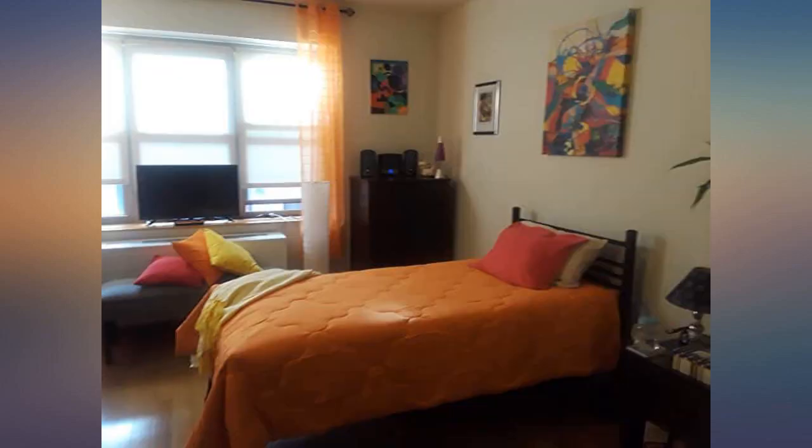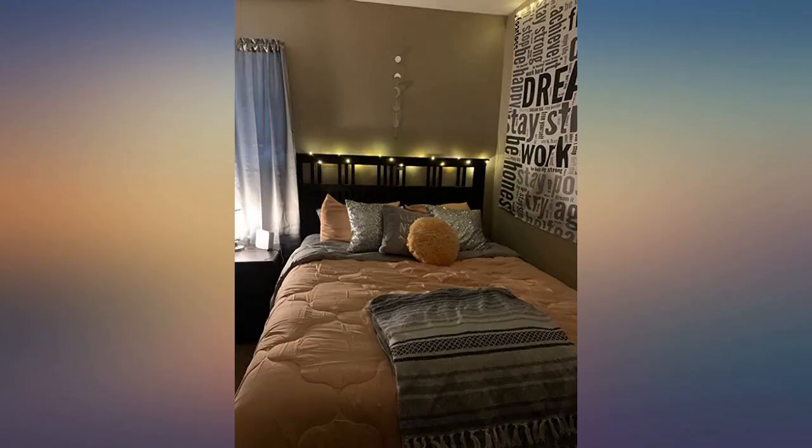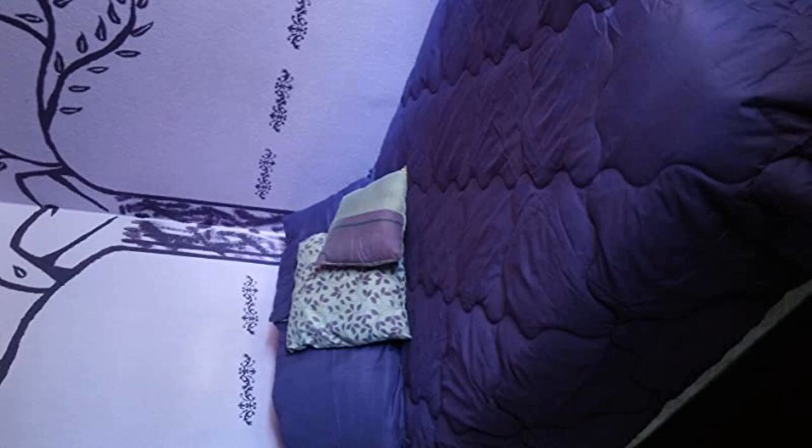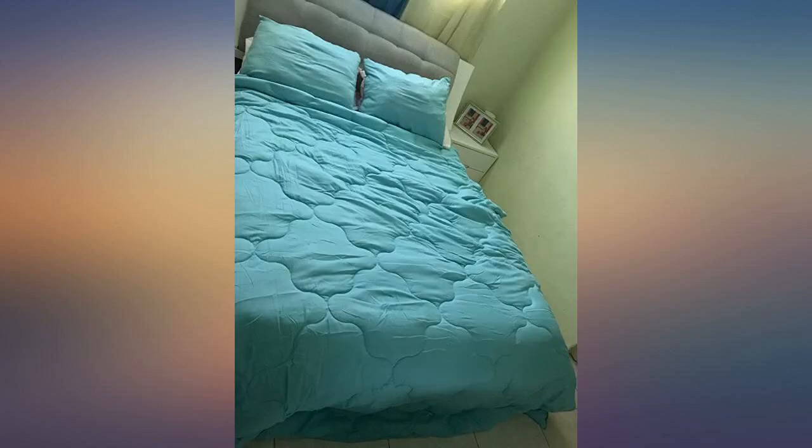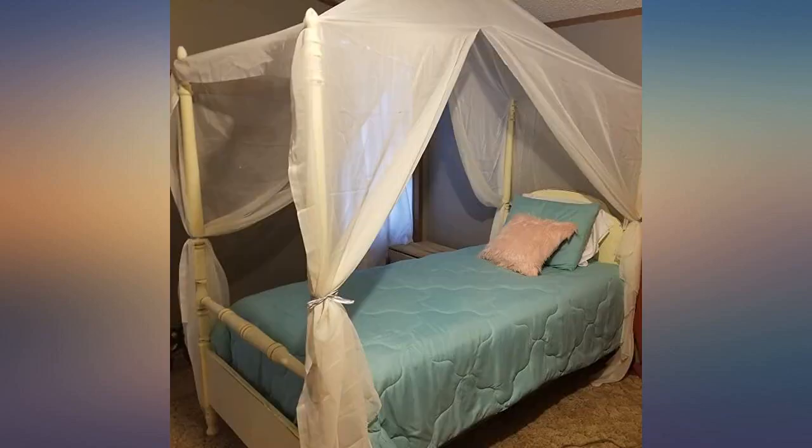So glad I found this comforter. I searched in store and online and could not find a plain comforter that I actually liked. I was looking for a plain gray comforter and found this on Amazon and decided to do an Amazon bedding project. All bedding was purchased through Amazon.